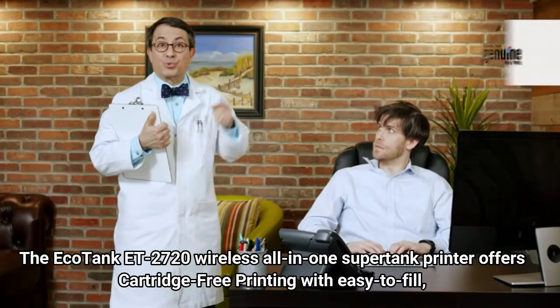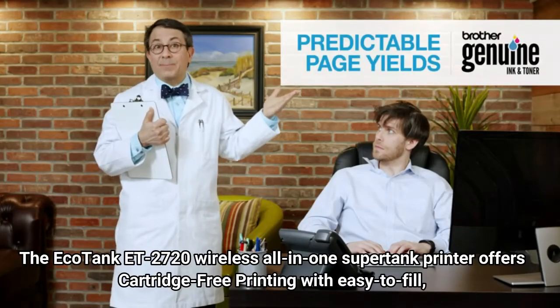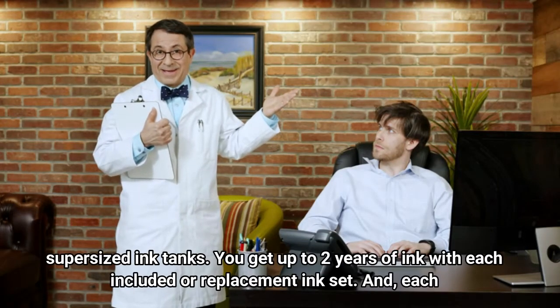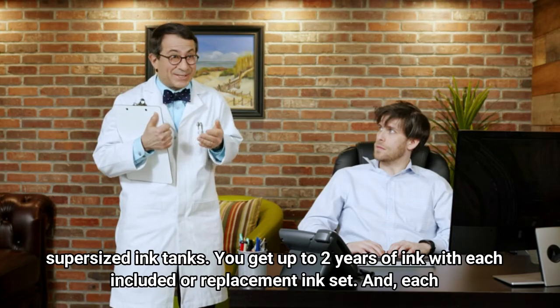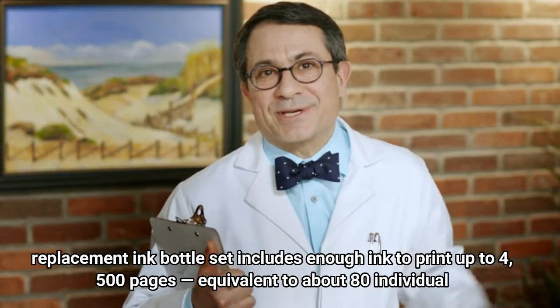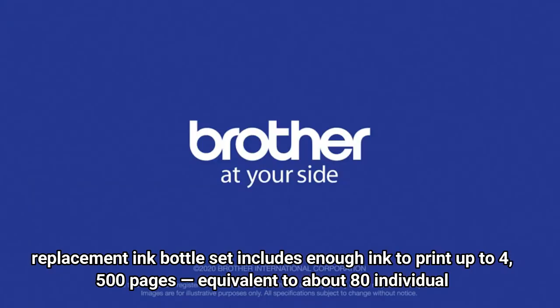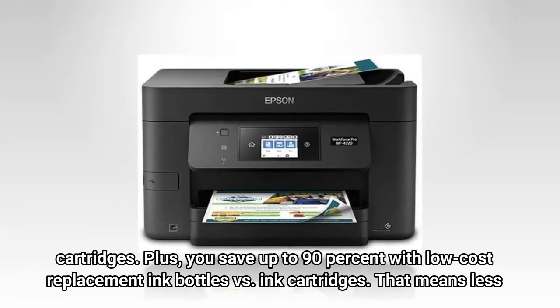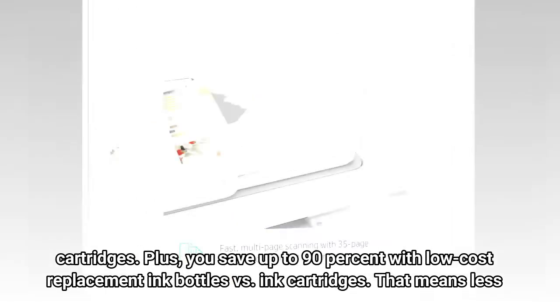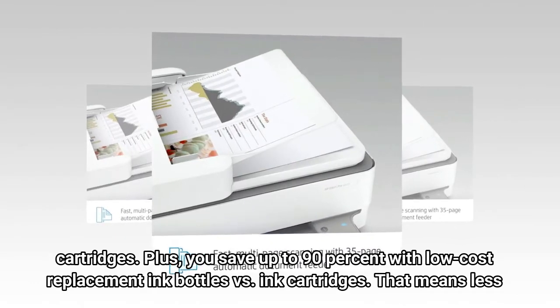The Ecotank ET2720 Wireless All-in-One Supertank Printer offers cartridge-free printing with easy-to-fill, supersized ink tanks. You get up to 2 years of ink with each included or replacement ink set, and each replacement ink bottle set includes enough ink to print up to 4,500 pages — equivalent to about 80 individual cartridges. Plus, you save up to 90% with low-cost replacement ink bottles versus ink cartridges, which means less waste.